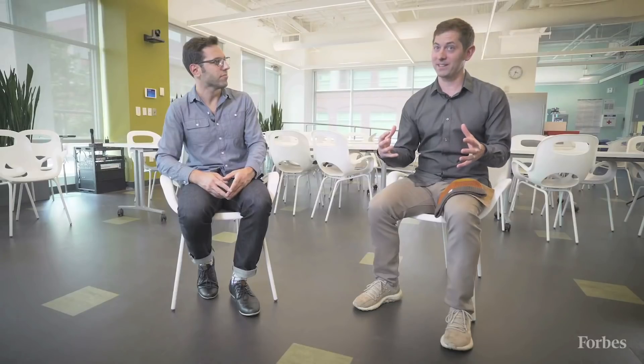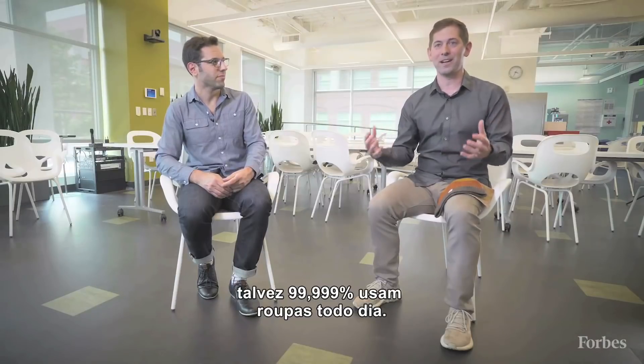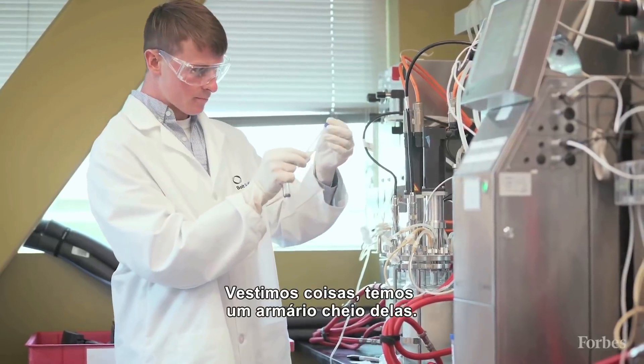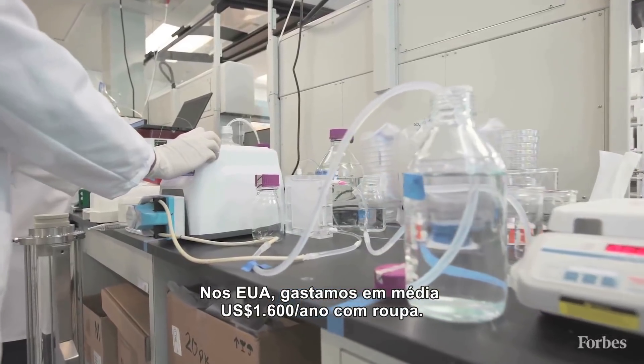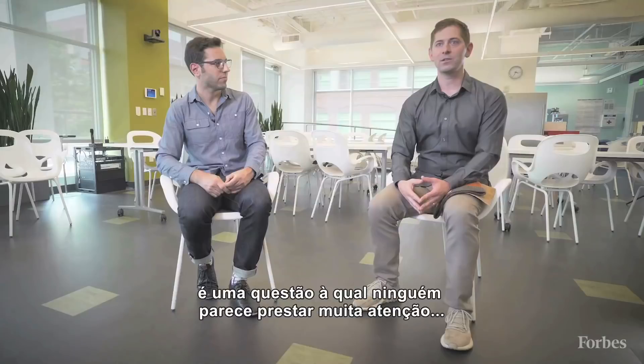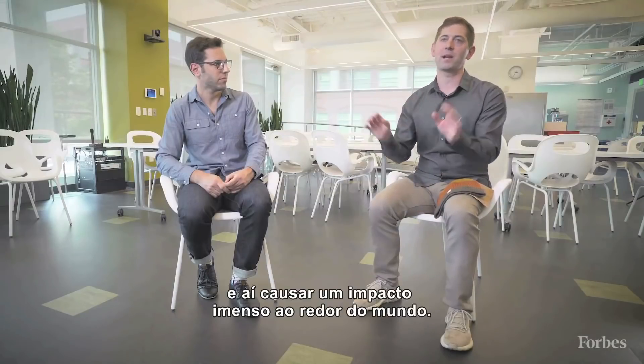Literally 100% of us on the planet — maybe 99.999% of us — use apparel every day. We wear stuff, we have a closet full of stuff. As Americans, we spend about $1,600 a year, on average, on apparel. So if you can have an impact there, you've got something that no one's focused on that problem set, and you can have massive impact around the world.